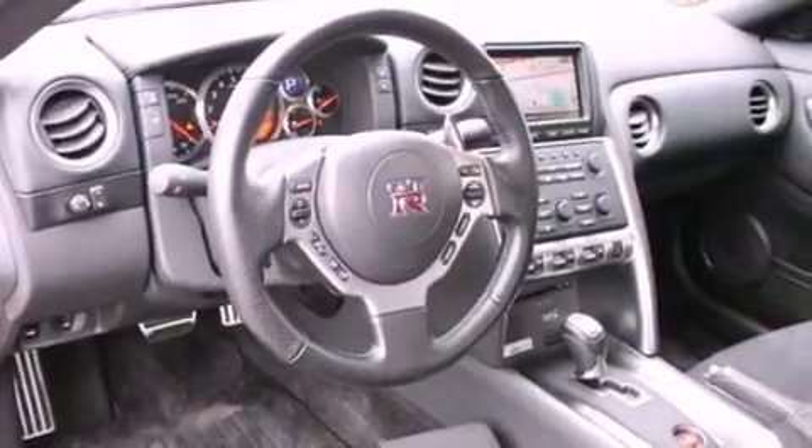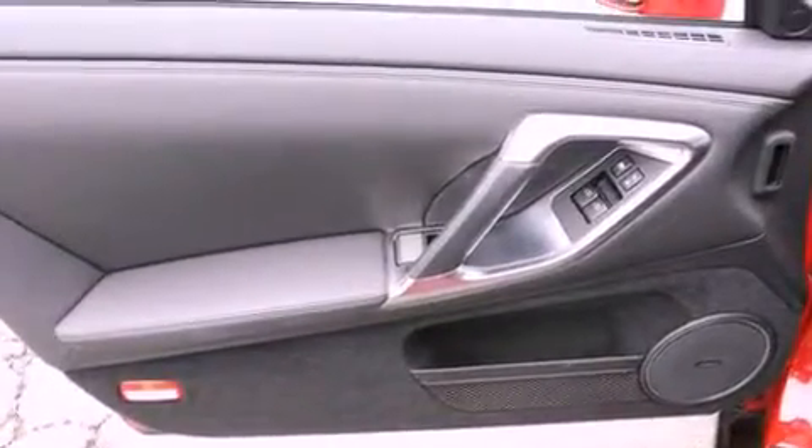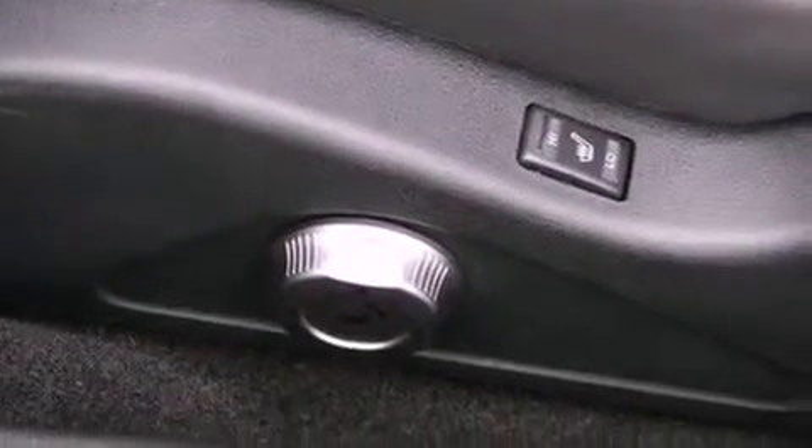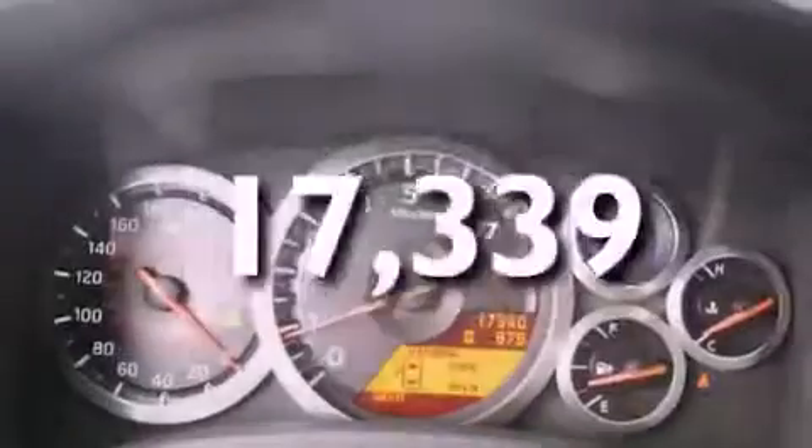Its top features include heated seats, air conditioning with automatic climate control, a navigation system, a CD player, a leather-wrapped steering wheel, a locking differential, alloy wheels, a low-tire pressure indicator, cruise control, and this vehicle has fewer than 18,000 miles on the odometer.